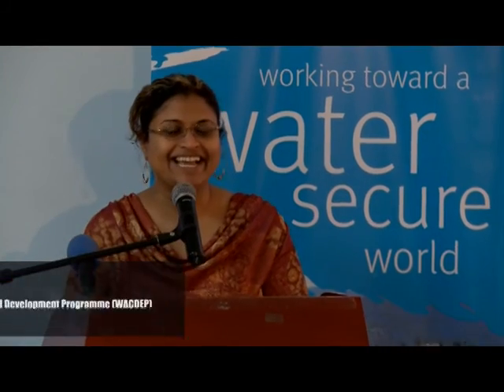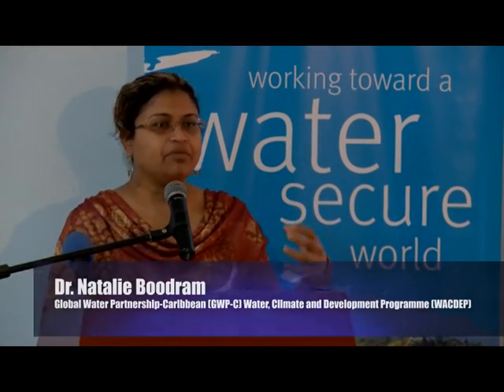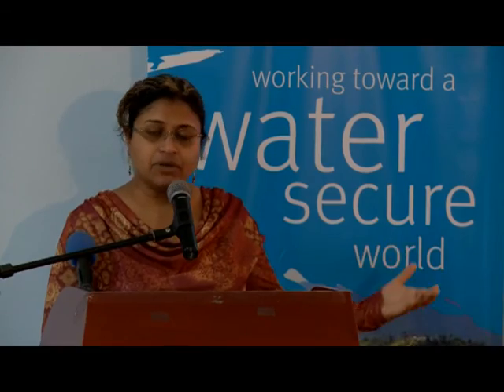I'm Natalie. I manage the Global Water Partnership Caribbean Water Climate and Development Programme, and we are a co-organiser for this workshop. Several regional agencies recently partnered to host a rainwater harvesting knowledge network forum in St. Lucia as part of a Caribbean-wide effort to re-establish a rainwater harvesting culture in the Caribbean.